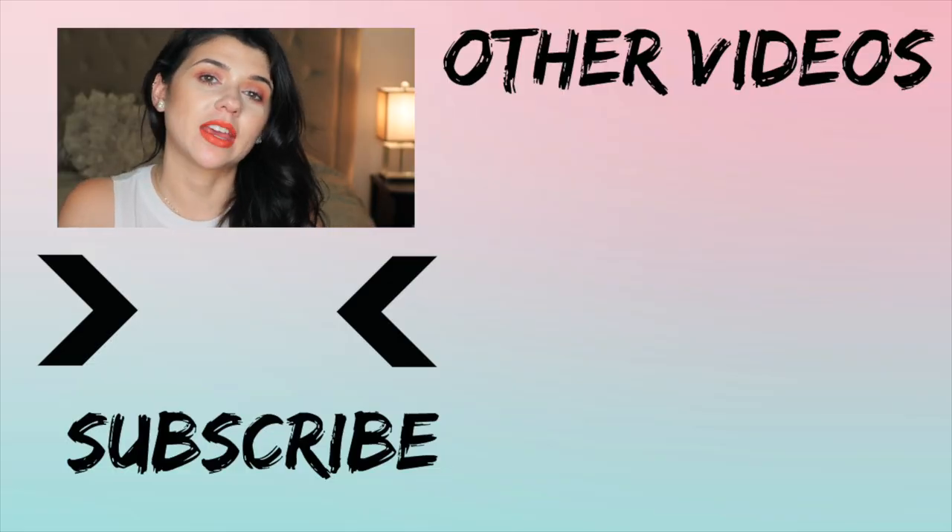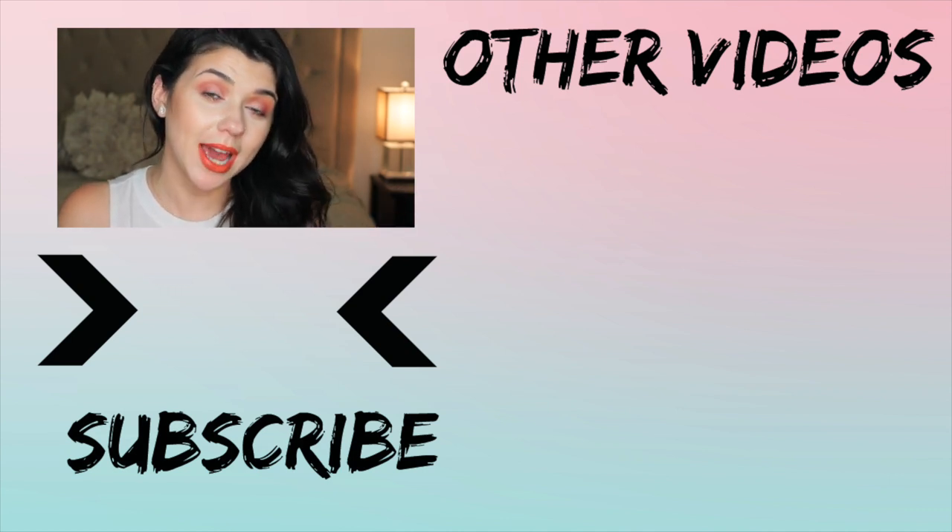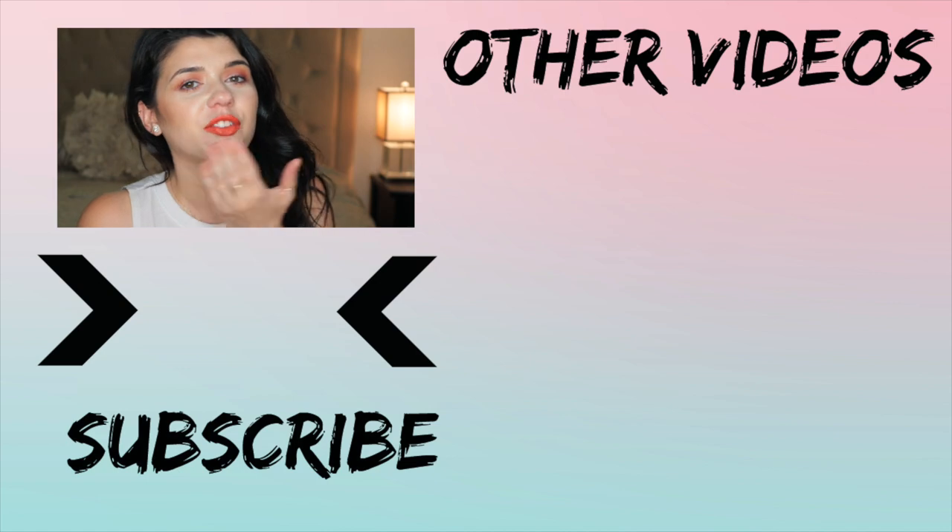So that's everything that I have in my bag. If you want to see more videos, leave a comment below on what you guys think I should do next. And I will see you guys in my next video. Bye!